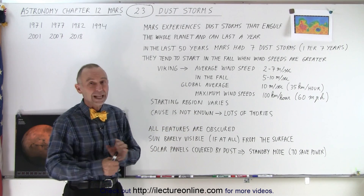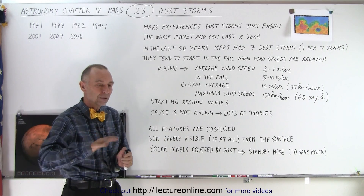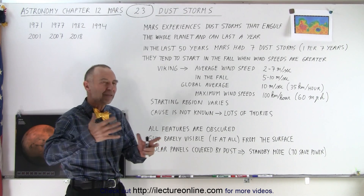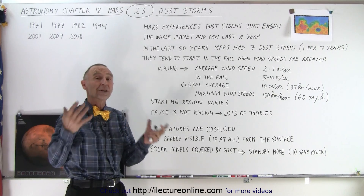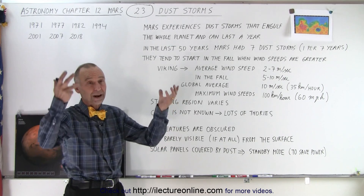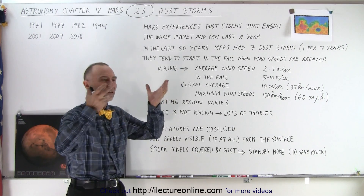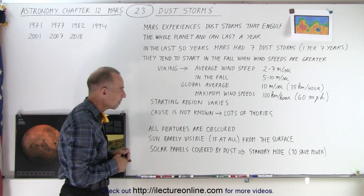On Earth we see dust storms, but not in a global sense. However, when a dust storm occurs in Australia or the Sahara Desert, it does seem to have an influence over much of the world — this dust circulates the globe — but not to the extent it happens on Mars, and it doesn't last nearly as long. Gravity tends to pull things out of the atmosphere much more easily on Earth. On Mars, once dust is in the higher atmosphere, it doesn't come down nearly as easily and stays up there for a much greater amount of time.